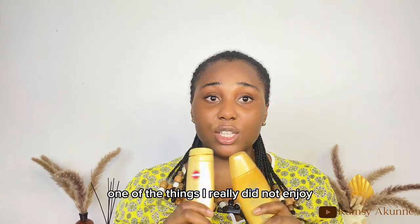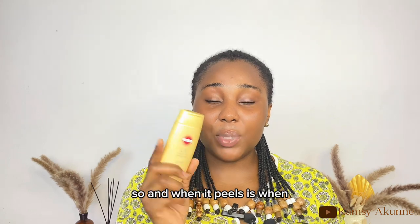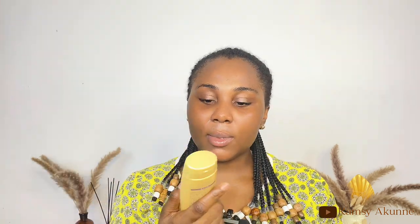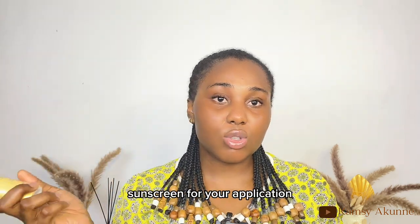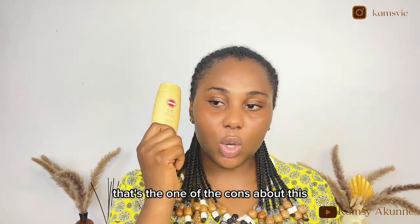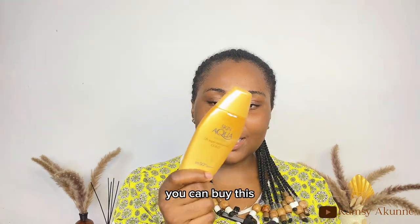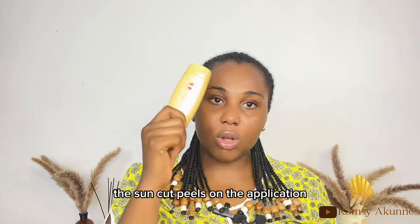One thing I really dislike about the Suncut is that it peels on reapplication. If you rub it again and again during reapplication, it starts to peel. This is a major con — since you should be reapplying sunscreen every two hours, this is something to keep in mind. The Skin Aqua, however, does not peel and is great for reapplication.